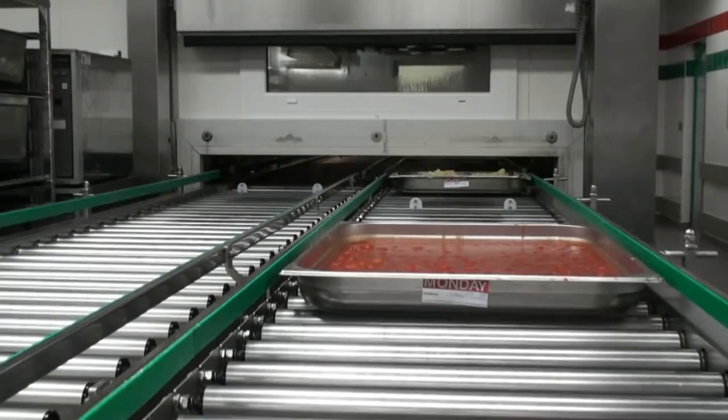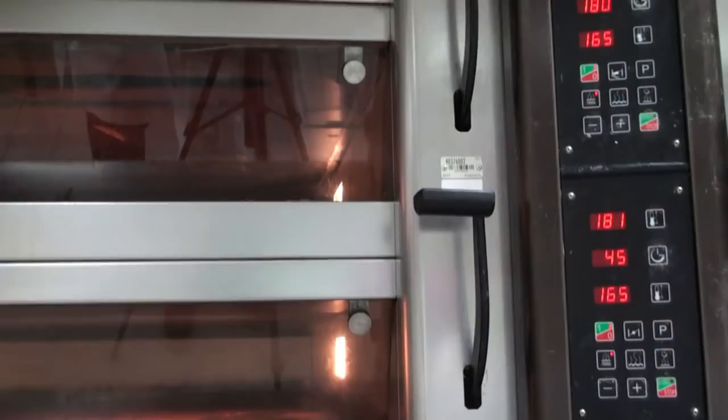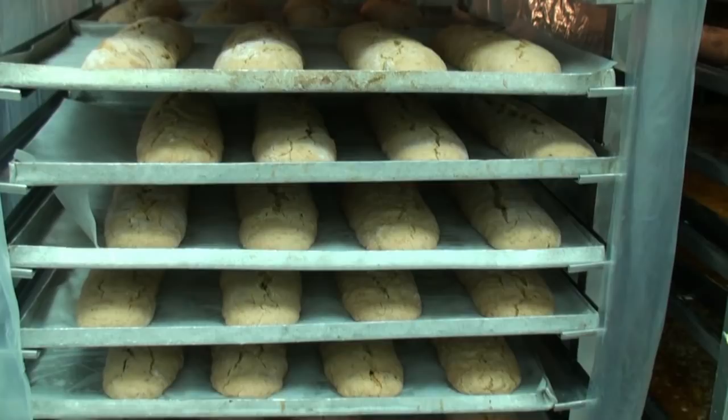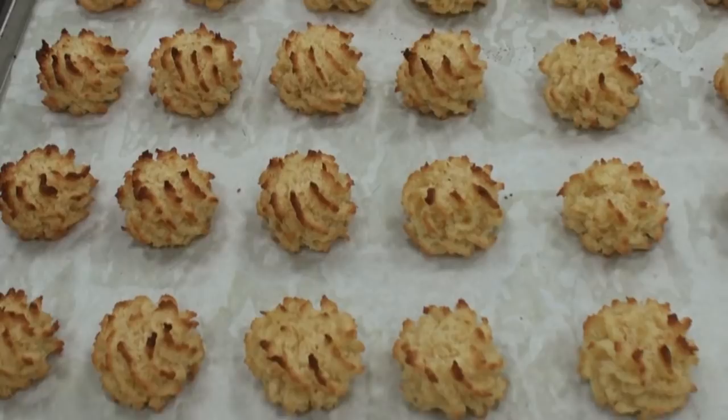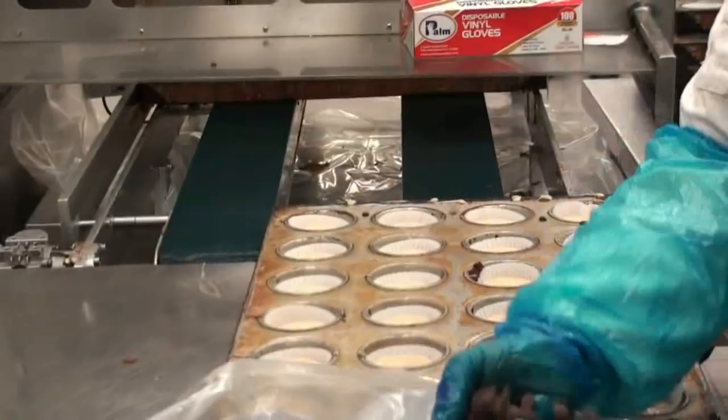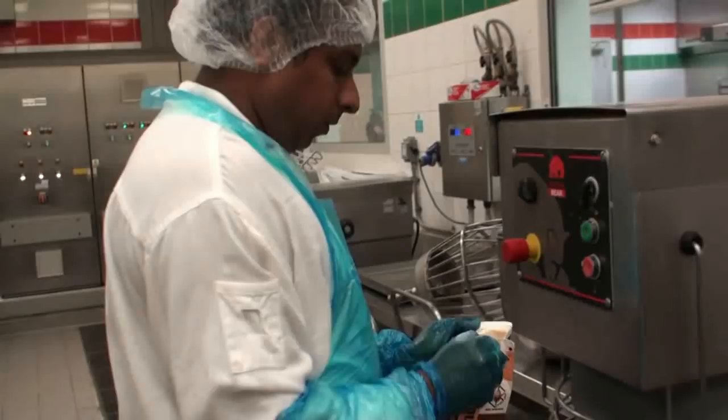This is the pastry and bakery cooking area. We make all our own Arabic sweets in-house. Baking ovens, the meringues we make — basically, we do everything except Arabic bread. Right here, they're making chocolate chip muffins, and in the back, he's making the mixture for cheesecake.